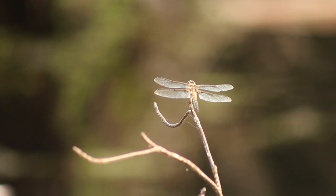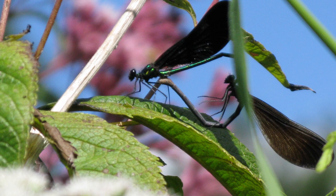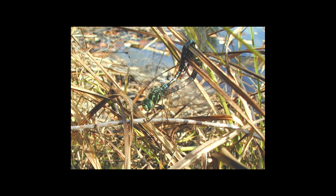Dragonflies mate through what has been coined a mating wheel. The male inseminates himself and then grips the head of the female as she bends her abdominal tip to receive the sperm. Mating takes a few seconds and the female can lay her eggs almost immediately after.